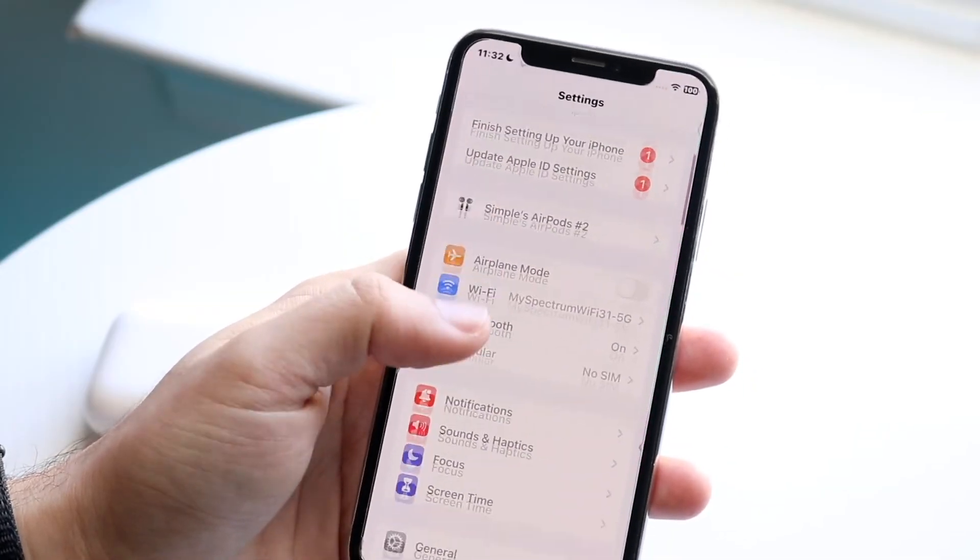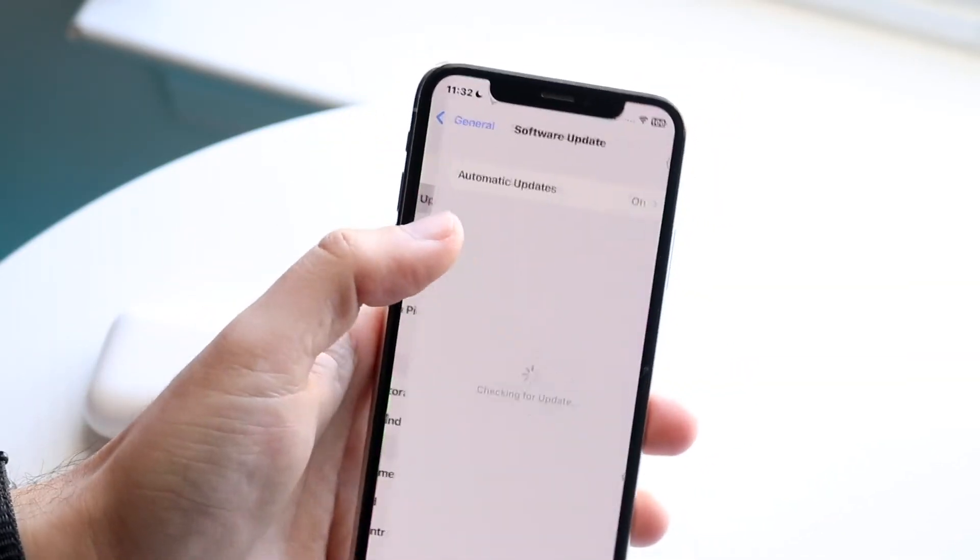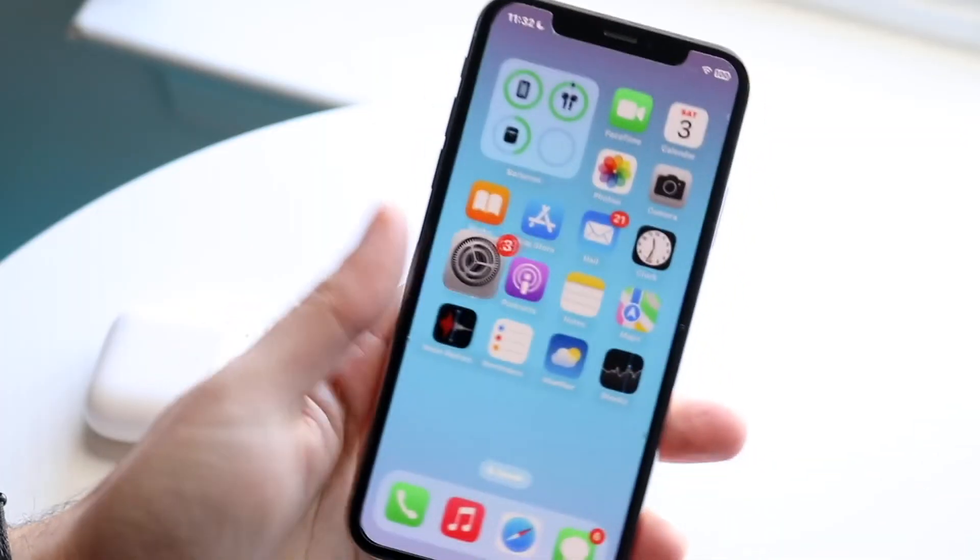If none of those things are working, I'd recommend restarting your iPhone, repairing your AirPods, or going into General, clicking on Software Update, and updating your iPhone. Those are pretty much the main ways to fix this.